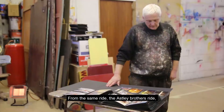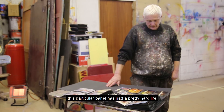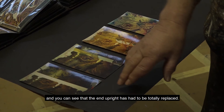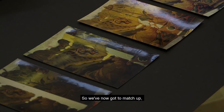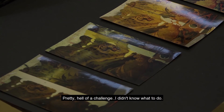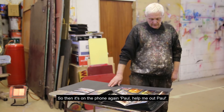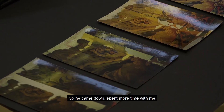From the same ride — the Ashler Brothers ride — this particular panel has had a pretty hard life. You can see that the end upright has had to be totally replaced, and unfortunately it cuts right through the head of a wildcat, and not a friendly looking one either — pretty wild. So we've got to redo the half of the wildcat that's missing, and it's got to match the next board that sits up to it on the right. Pretty hell of a challenge. I didn't know what to do, so it's on the phone again — Paul, help me out. Paul said, I'm not going to do it for you this time, I'm going to let you do it yourself, but I'll guide you. He came down, spent more time with me, took me through it — you can see the four major steps there. Gradually got through it and that's the finished product.